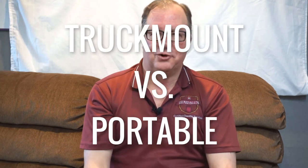Scott here with Rendell Certified Cleaning Services, and I'm going to call this another Rendell Rant. Truck mount versus portable — which one's better?